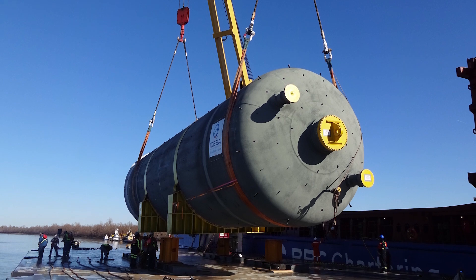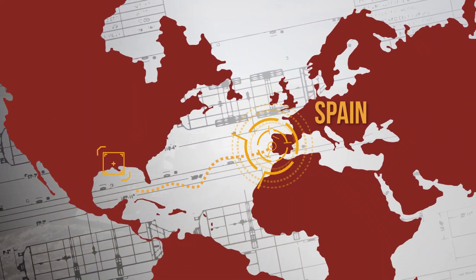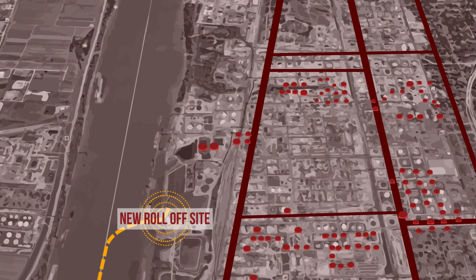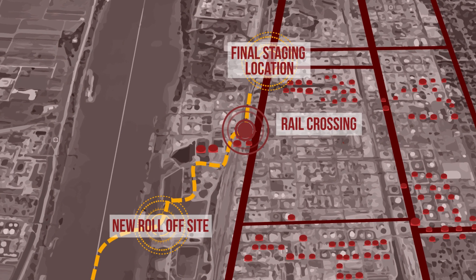Along the way, DeepSouth solved many complex challenges including coordinating international shipping, transloading the vessels to a deck barge at the port, and barging them to the client site, constructing a custom earthen ramp, and executing the roll-off operation.